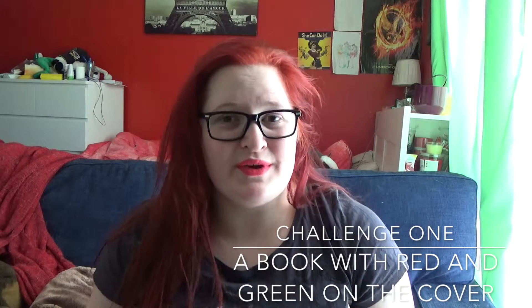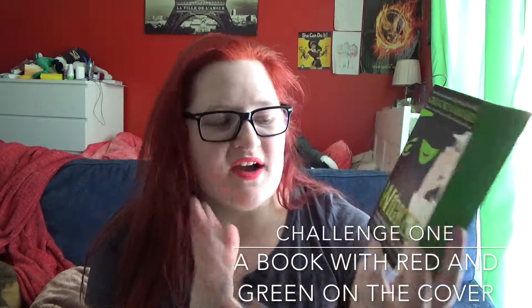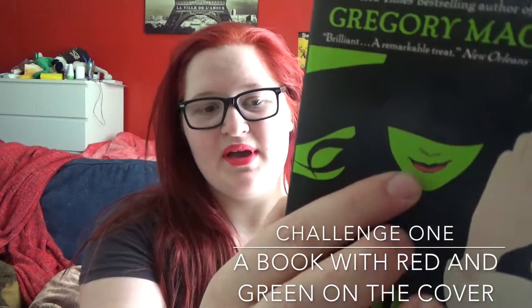The first challenge is read a book with red and green on the cover, and the book that I have chosen is Wicked: The Life and Times of the Wicked Witch of the West by Gregory McGuire. I did read this book in high school but I never finished the series, and I graduated high school five years ago, so I have pretty much forgotten what's happened. But I would like to pick it back up again — it's got green and it's got red, so I thought why not. And it's a reread so it shouldn't take me too long.